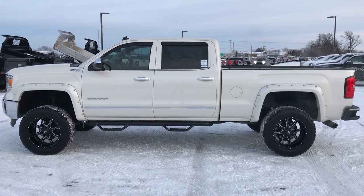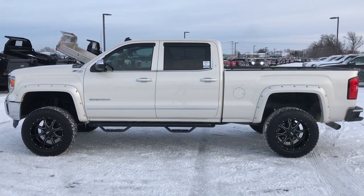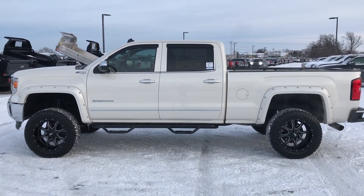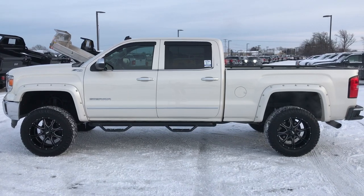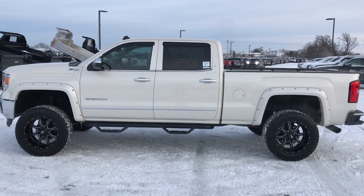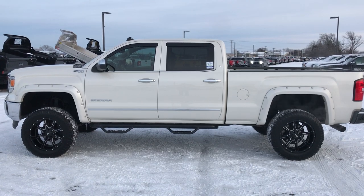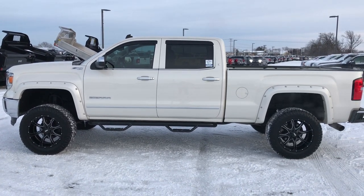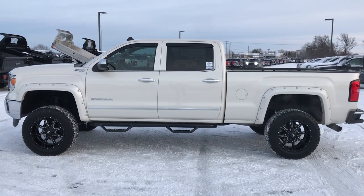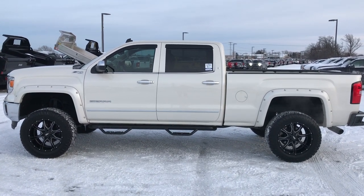The number is 920-921-0850. Ask for one of our sales associates to make this truck yours today. Once again that number is 920-921-0850. Thanks for checking out the video. If you want to check out more videos, go to youtube.com/summit and remember to like, subscribe, and share. We'll see a link to subscribe to our YouTube channel on your left, more half-ton truck videos on your right, and a link to this truck on our website at the bottom. We really look forward to helping with this super clean 2014 GMC Sierra Crew Cab six-and-a-half-foot short box SLT.